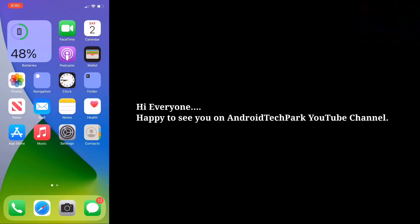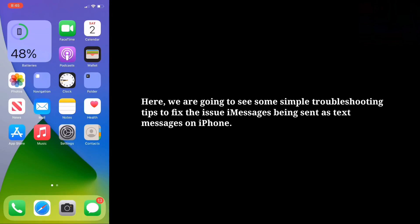Hi everyone, happy to see you on Android Tech Park. Here we are going to see some simple troubleshooting tips to fix the issue of iMessages being sent as text messages on iPhone.